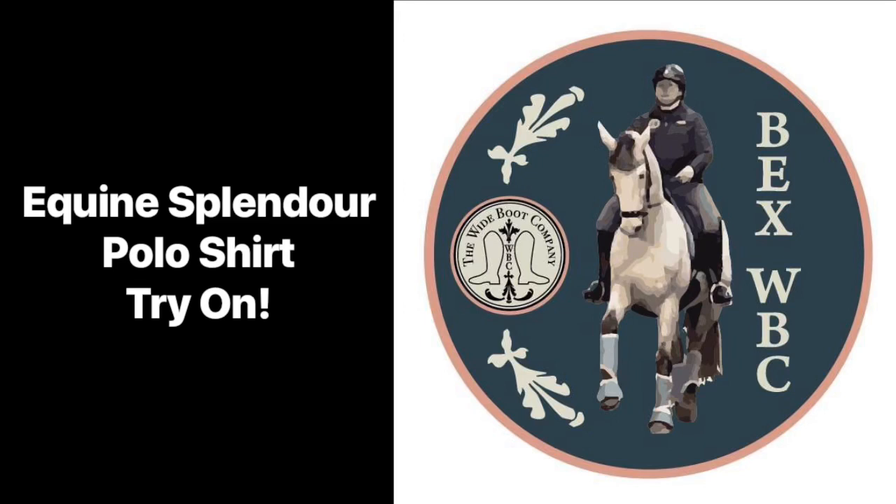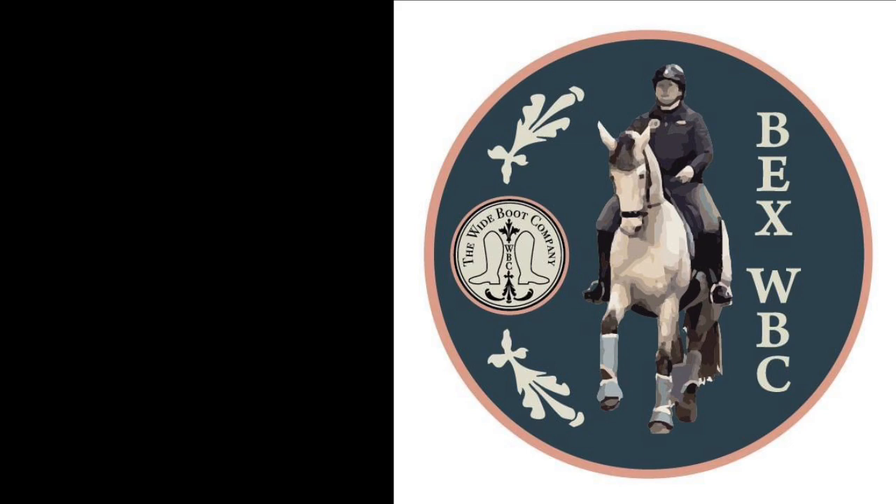Hi, it's Bex from the Wide Boot Company and today I am doing a try on of the new Equine Splendor polo shirts. I really love these, so really excited to show them to you. Hi everyone, it's Bex from the Wide Boot Company and today I am doing another Equine Splendor clothes try on.